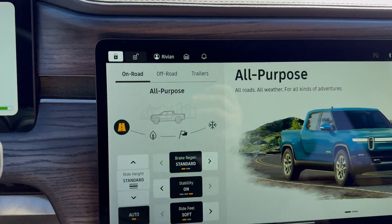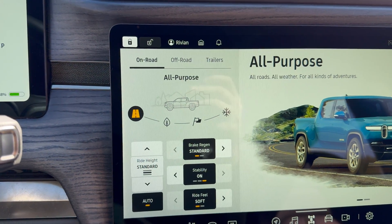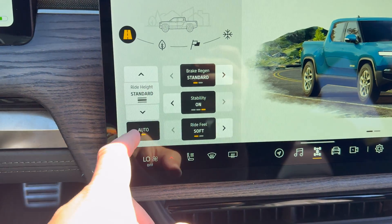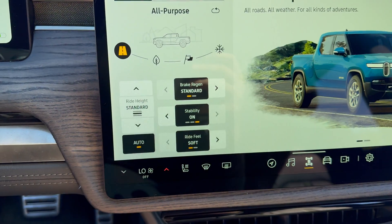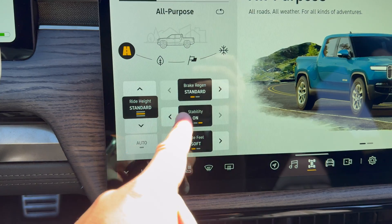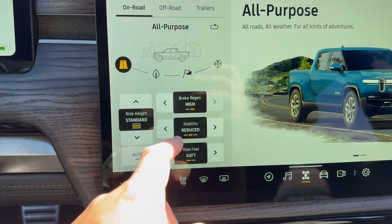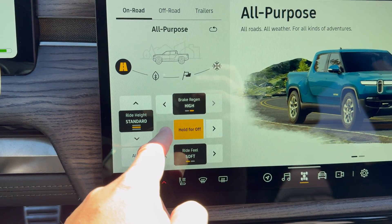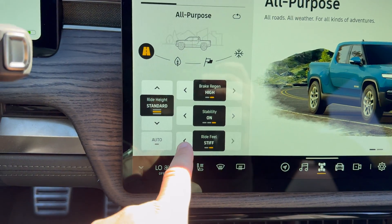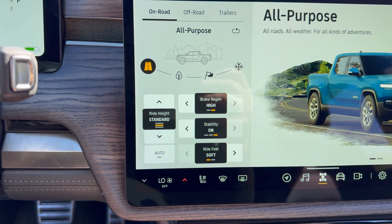You also have a little reset button here, which resets all of the data and parameters for that specific drive mode. Now we've got the toggles on the bottom. From here you can hit up and down to adjust the ride height — up for standard. We can set the regen to high, keep the stability control on, have it reduced, or if you press and hold it will turn it off completely. And then your ride feel — soft or stiff. These settings are all adjustable per drive mode, which is really cool.